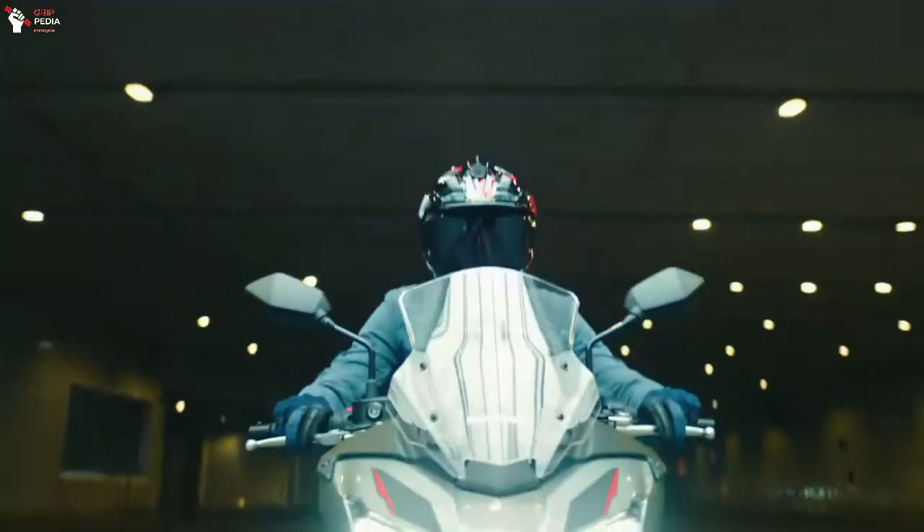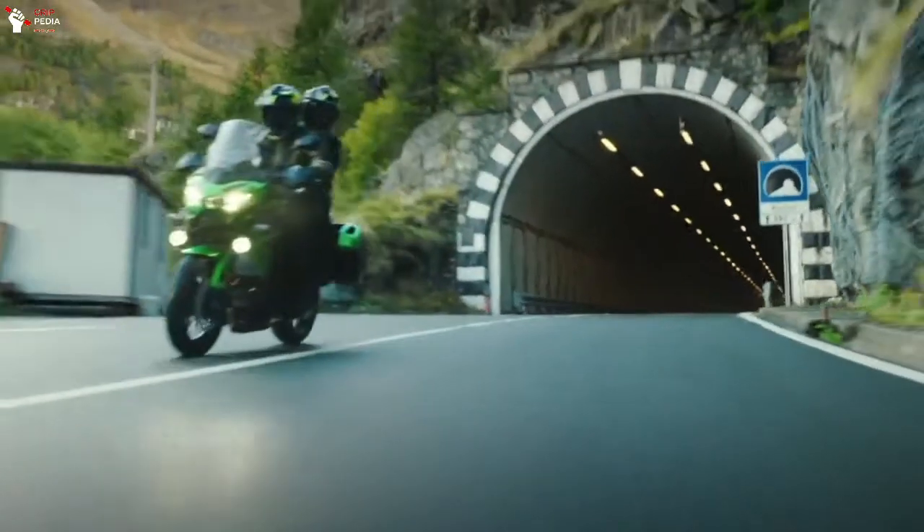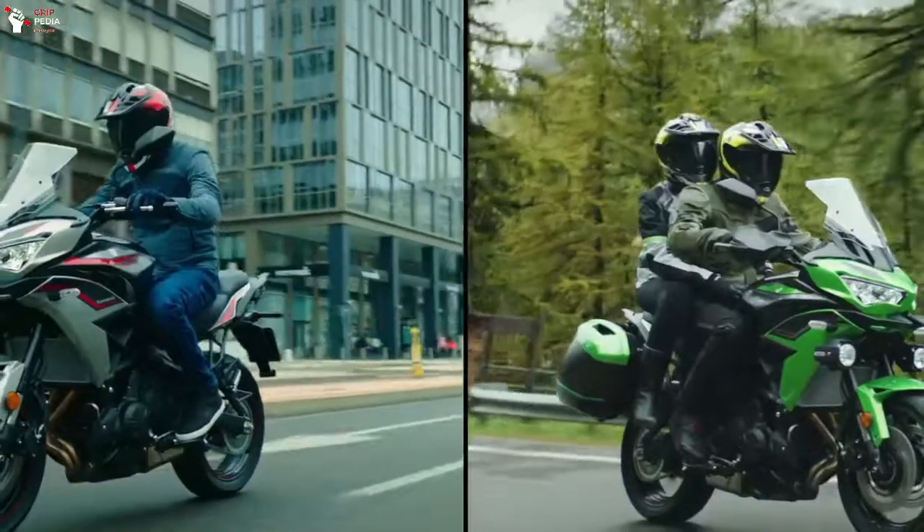Meanwhile, in terms of the chassis and engine specifications, it remains unchanged. But first, let me play our intro.